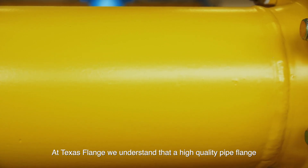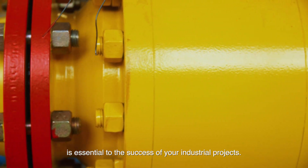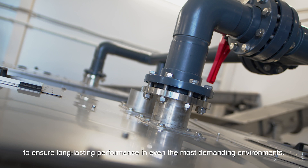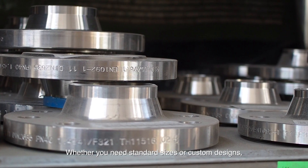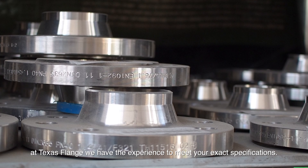At Texas Flange, we understand that a high-quality pipe flange is essential to the success of your industrial projects. Our flanges are precision engineered and use premium materials to ensure long-lasting performance in even the most demanding environments. Whether you need standard sizes or custom designs, at Texas Flange, we have the experience to meet your exact specifications.